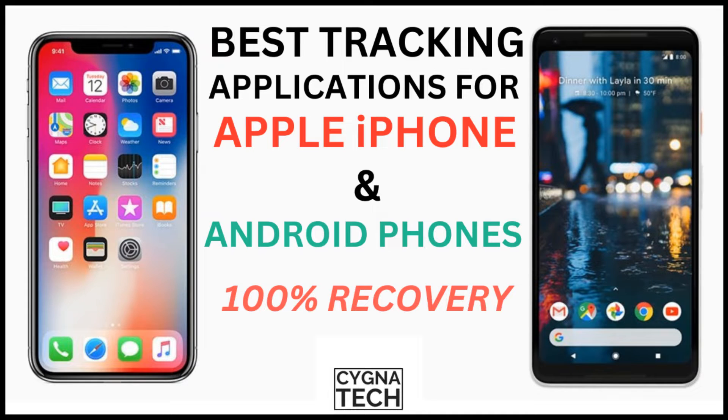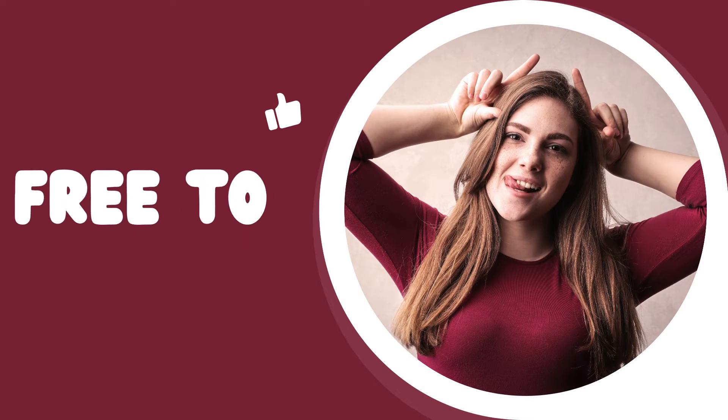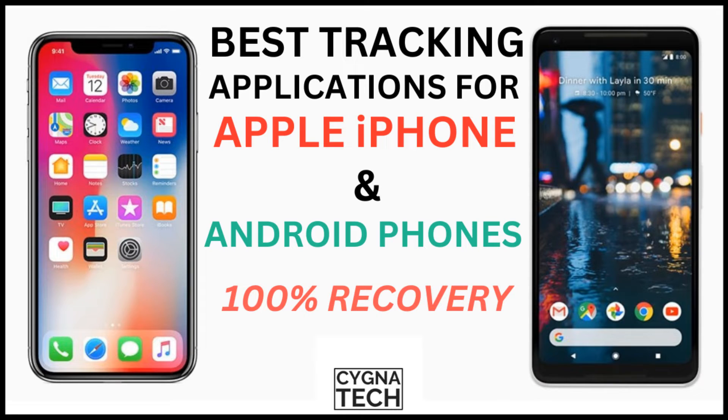In the video for today, I'm going to share with you two genuine tracking applications with the help of which you could track a lost Android or an Apple device. Whether you have a Samsung, Huawei, or Xiaomi phone, or an Apple device like an iPhone 15, 14, or 13, this is going to be super helpful for you. The best part is you don't have to pay any money — it is totally free of cost to track your lost or stolen device.